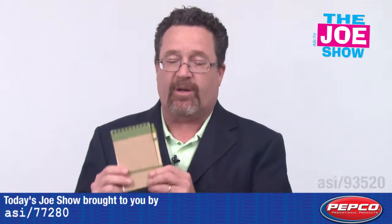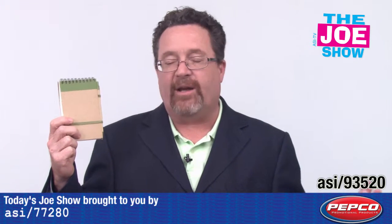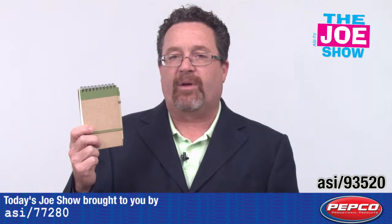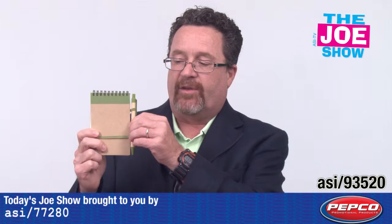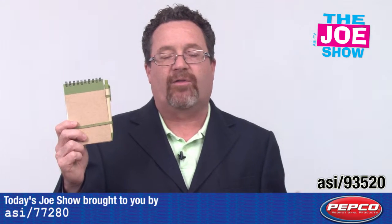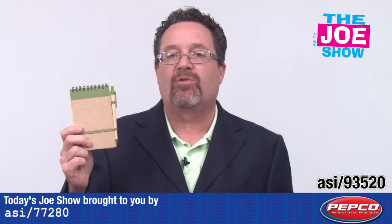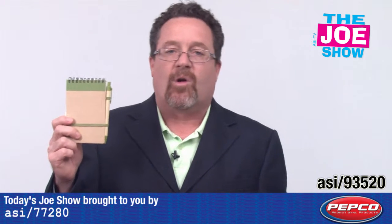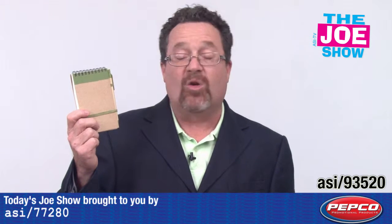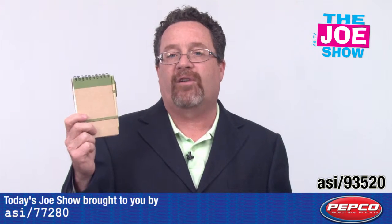Let me show you this next product. We have a notepad here — 70 pages, made out of 100% recycled paper. Recycled paper cover, recycled paper pages, and recycled components on this pen here. So it's a great product if you want to have an eco-themed promotion or lessen your carbon footprint. You can put a nice logo on this and hand it out at a variety of events including trade shows.